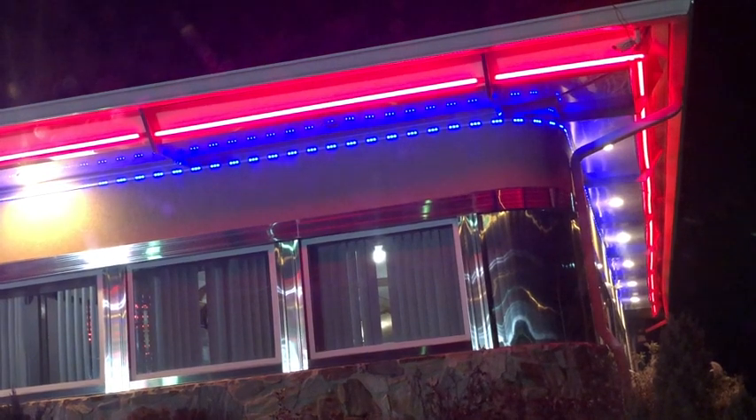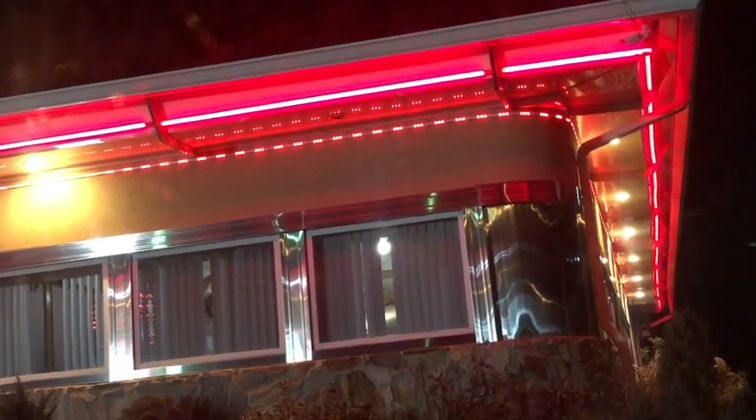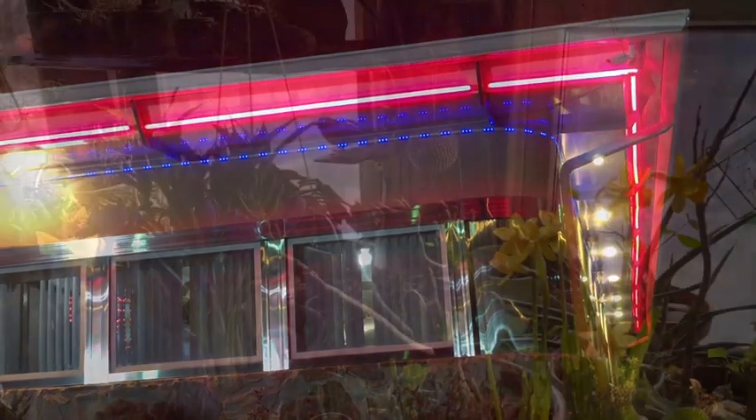We have a local diner and I've never been there in the evening to see they have colored lights changing. It's kind of fun — I took a little video just for the heck of it.